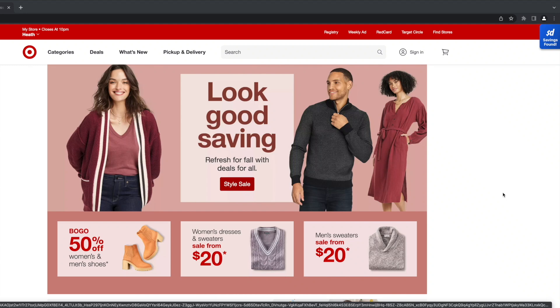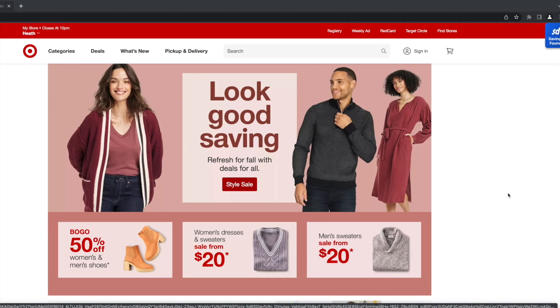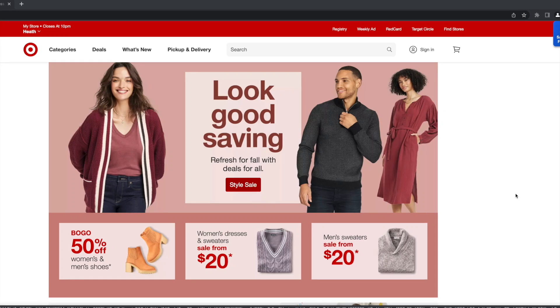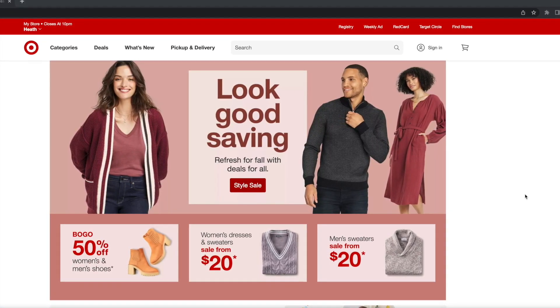All right guys, let's just dive right into our Target deals for this week. Before we get into all the best Target in-store deals, I want to start out by talking about a super easy way you can save money online shopping at retailers including Target, Walmart, and Amazon, and ensure you're getting the best deals and coupons every time you shop — and that is through Slick Deals.